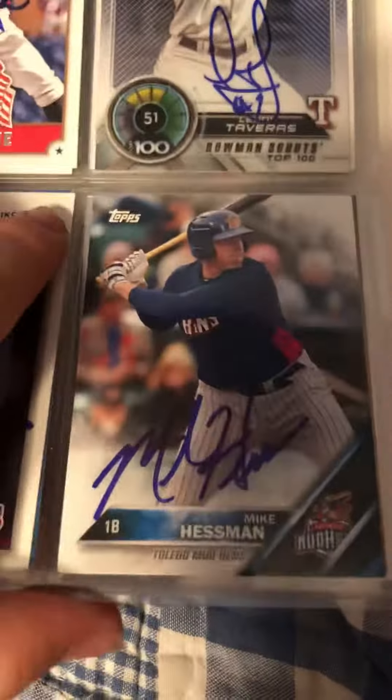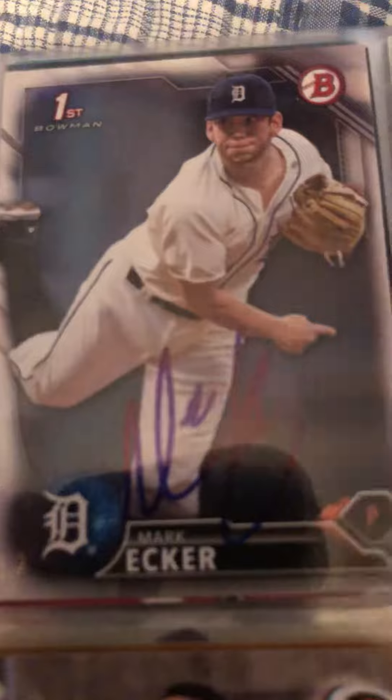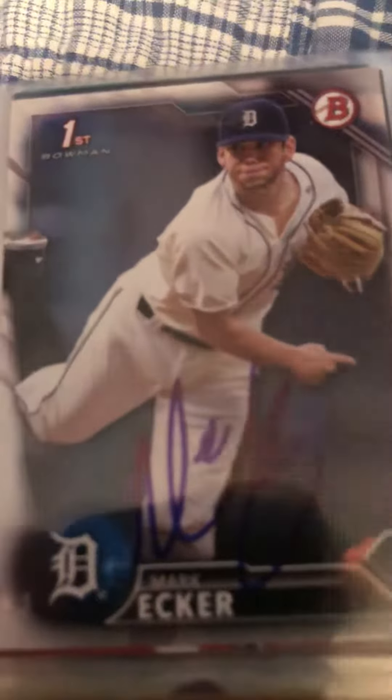And on the cards, I got Mike Hessman on a 2016 Pro Debut — I traded another card for it because I really wanted it. I got Mark Ecker; he was pretty nice, came over and did 1 of 1. Daz Cameron, 1 of 1.